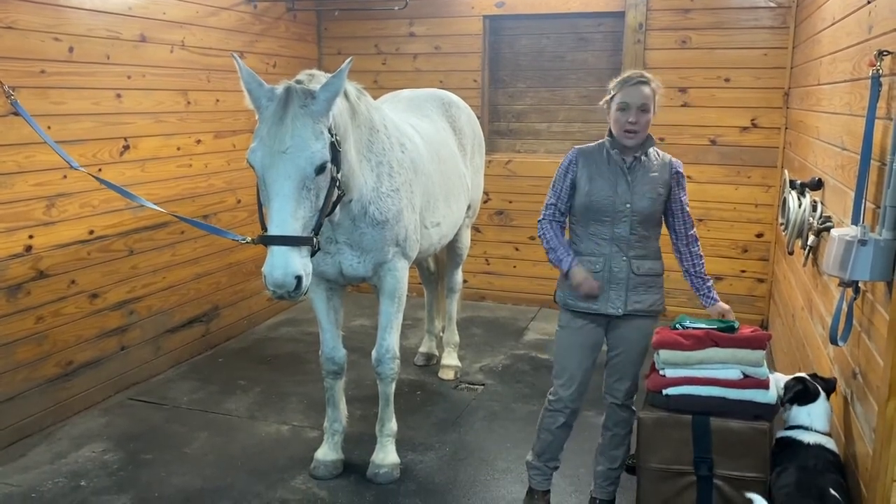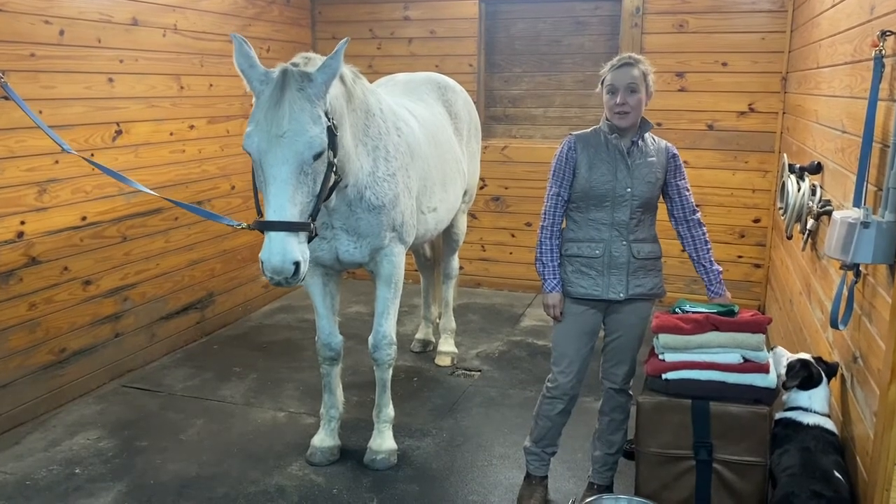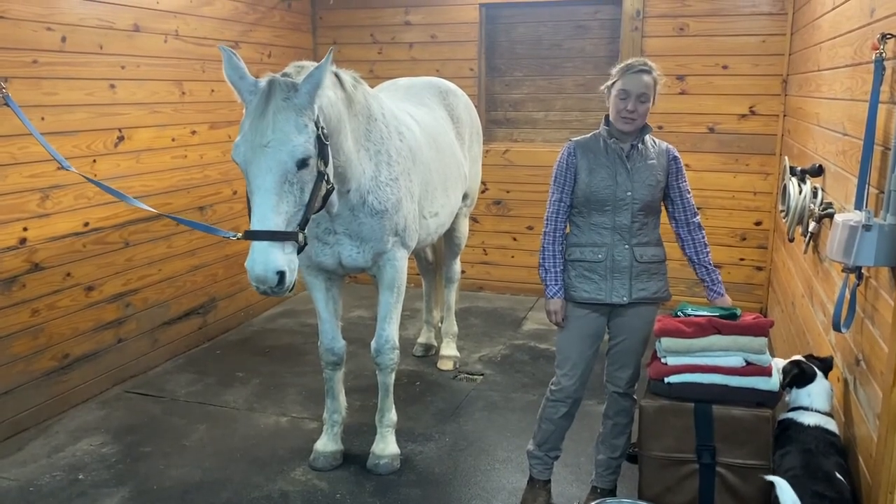There's a lot more out there about preventing equine skin disease. This is just enough to make you dangerous. Tune in next time.